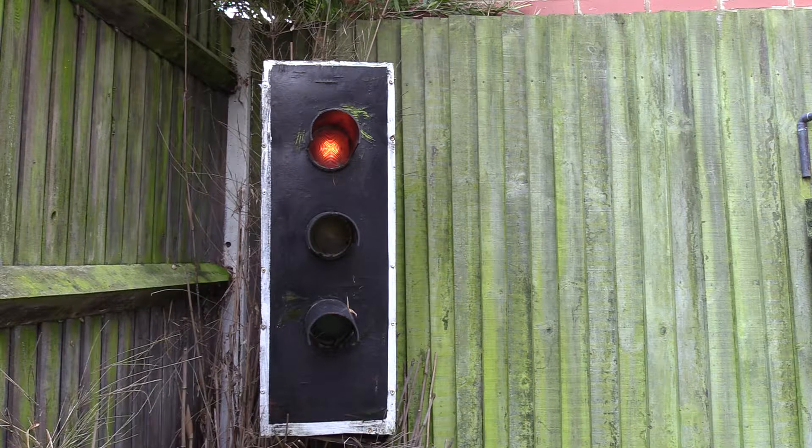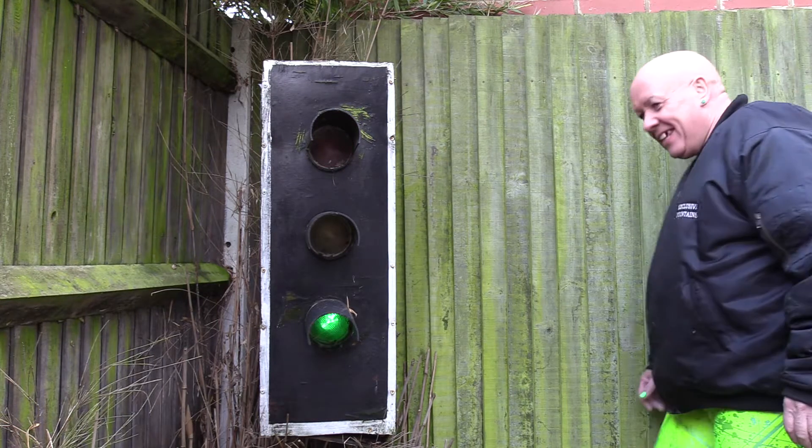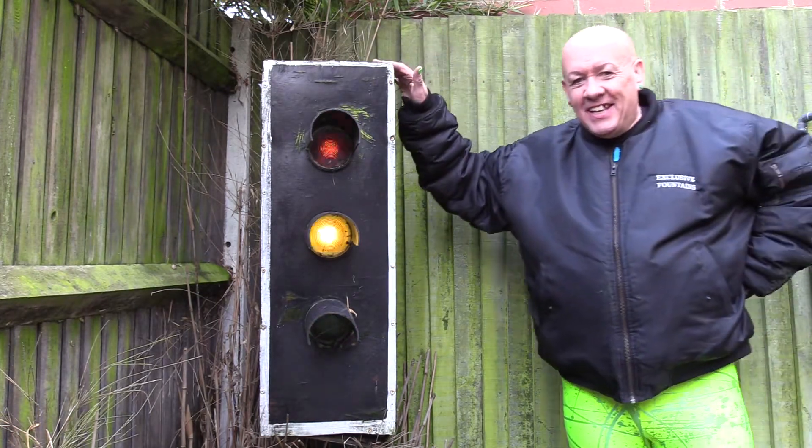Yes, sometimes we have a flashing amber, but that's only on our pelican crossings. So my challenge is: make a video with a flashing amber or a flashing green and tell everybody what it is.